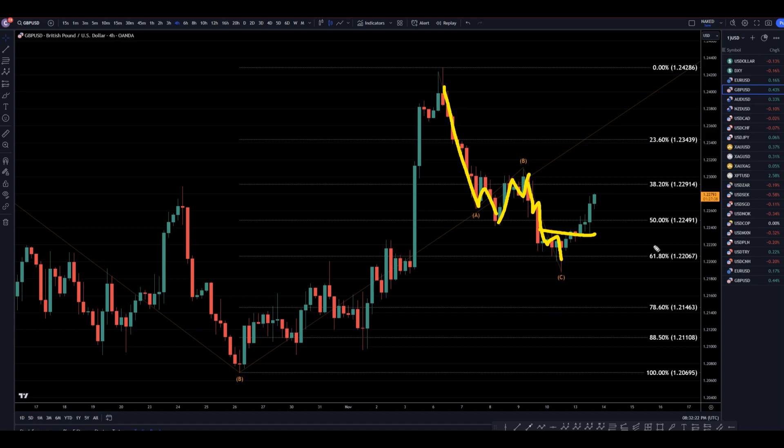Nice break of structure to the upside at a Fibonacci level — definitely looks to me like the end of a crescent. If it is the end of a crescent, which it looks like it is, then it will go up, take out these highs, and most likely continue to make higher highs and higher lows.